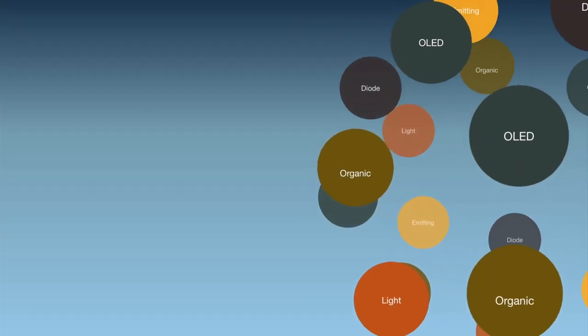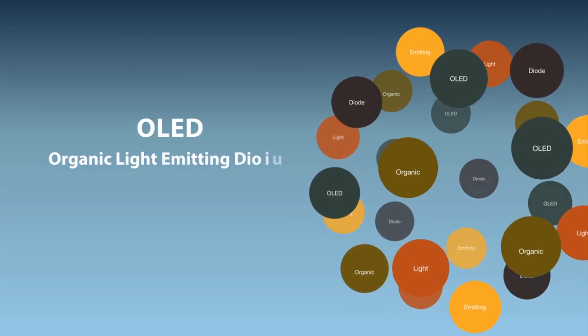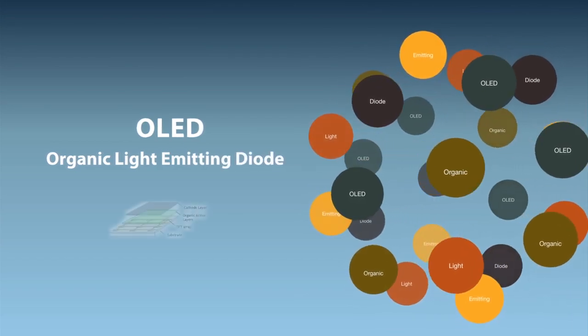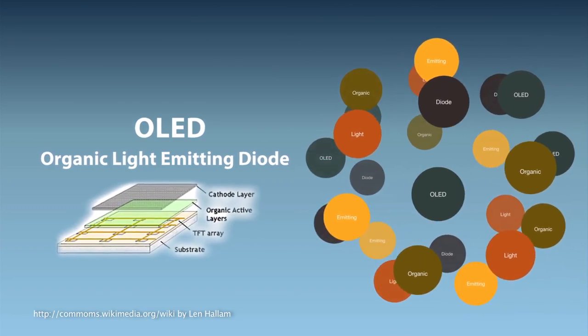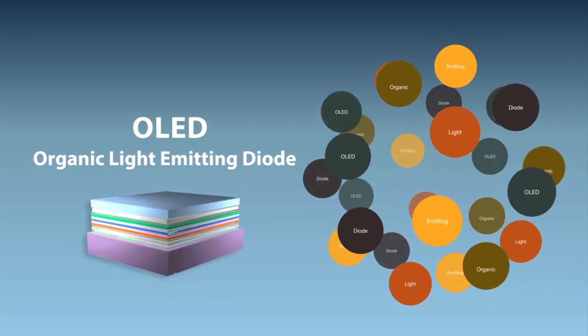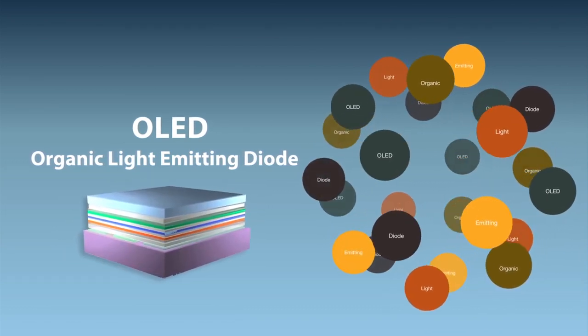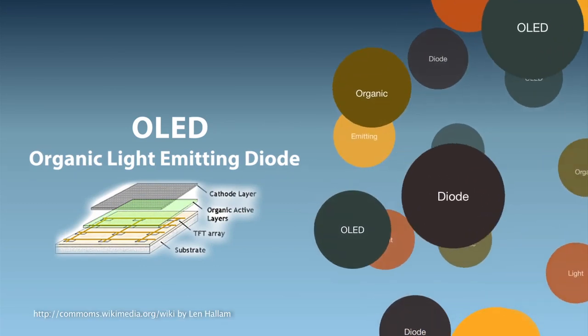An OLED is a solid-state semiconductor device that is about 200 times thinner than a single human hair. A typical OLED is composed of a layer of organic materials situated between two electrodes deposited on a substrate. One of these layers is a light-emitting diode in which the emissive layer is a film of organic compound which emits light in response to an electric current.